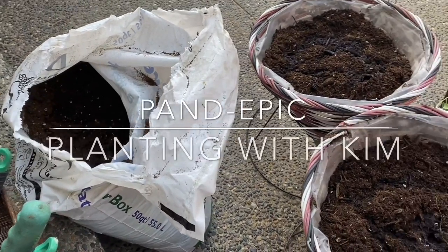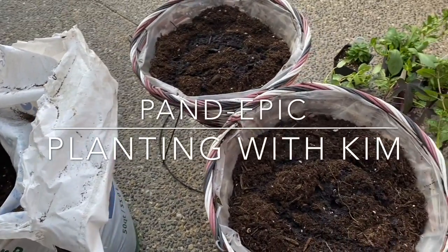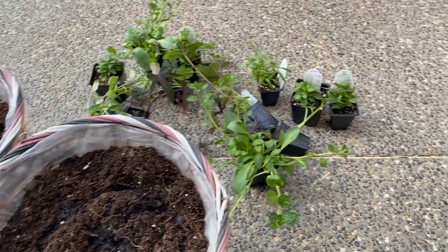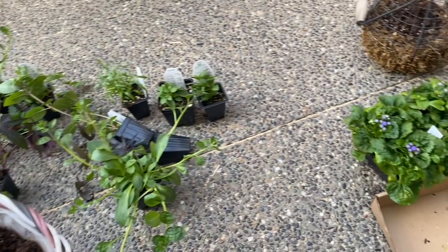So today was the day — the big day of shopping for plants to make my house pretty. I have waited forever for this day and today it came.